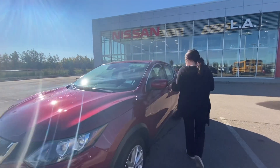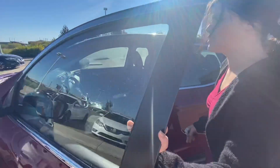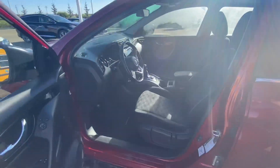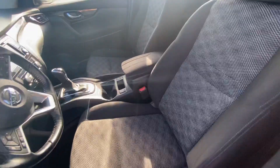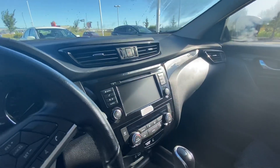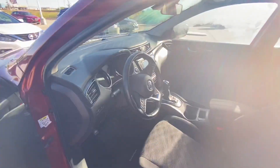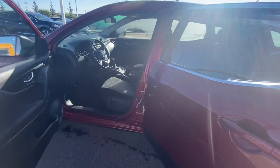Come take a look. Coming to the side, you do have your keyless entry right into a gorgeous interior. This interior features cloth seats with a two-tone black and gray. The vehicle is fully equipped with Nissan Connect, Android Auto, and Apple CarPlay, as well as heated seats and a heated steering wheel.